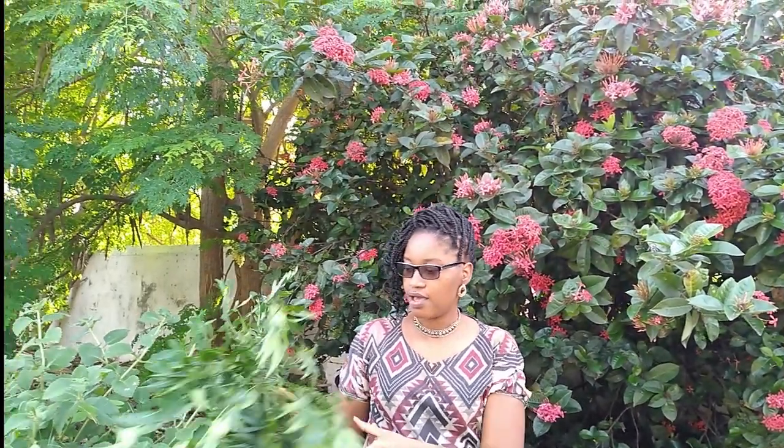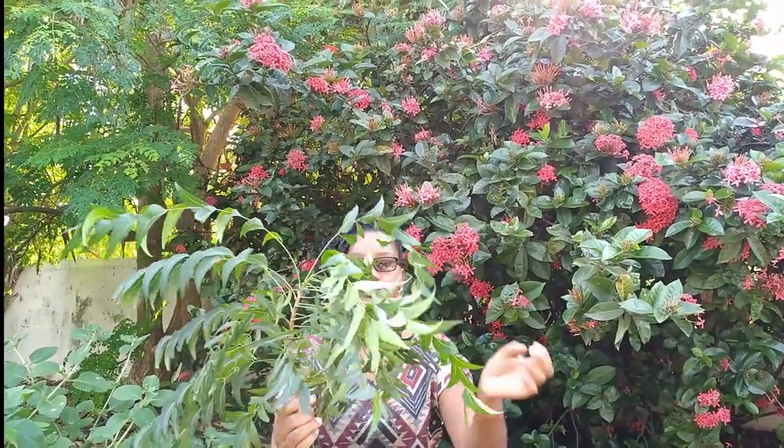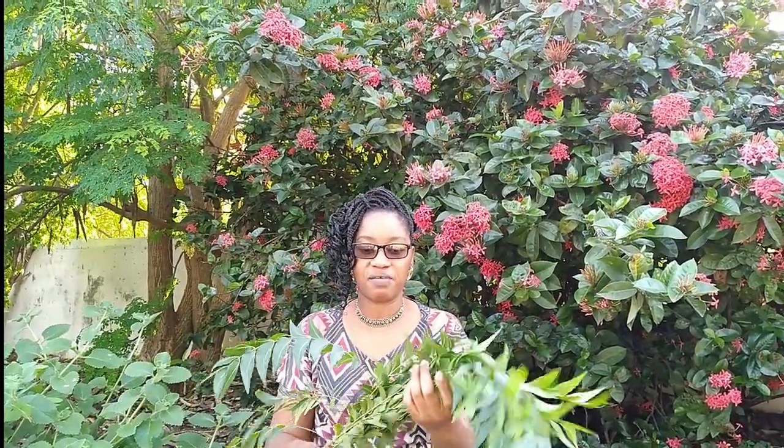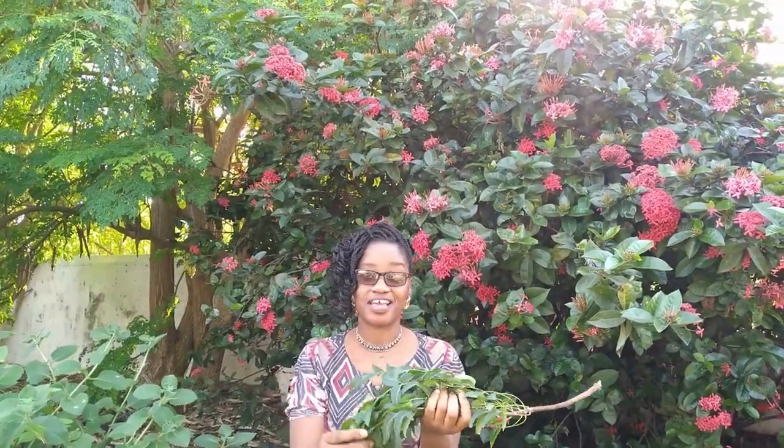So I have this — this is the neem plant. Those who live in the Caribbean or the tropics are familiar with, or may be familiar with, this plant. It has a very potent smell. Not everybody can deal with the scent of the neem plant, because trust me, it's strong.